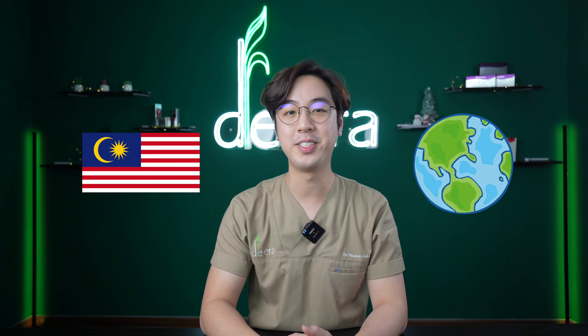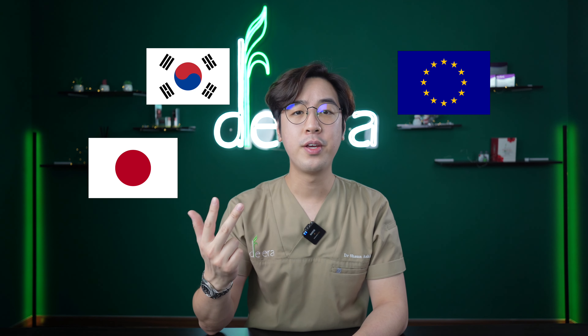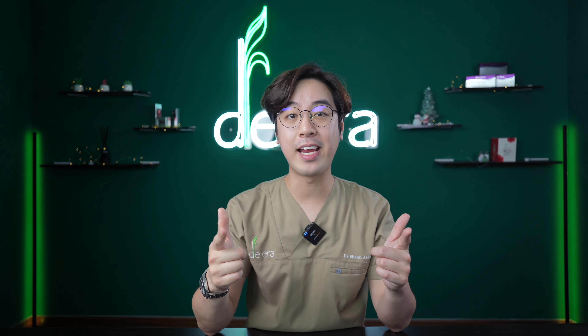My name is Dr. Sean and welcome to the first episode of my new series called Malaysia vs. the World. I will be pitching and comparing local brands against famous brands from other countries such as Korea, Japan, Europe, etc. If they can create such viral products, so why can't we as Malaysians do it too?